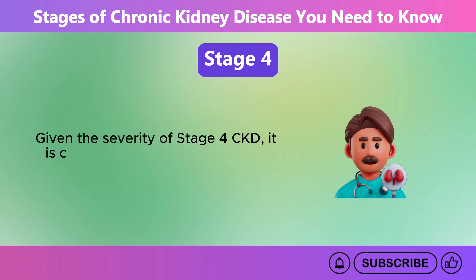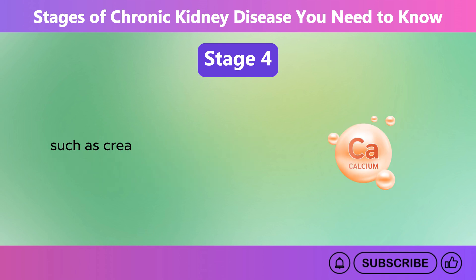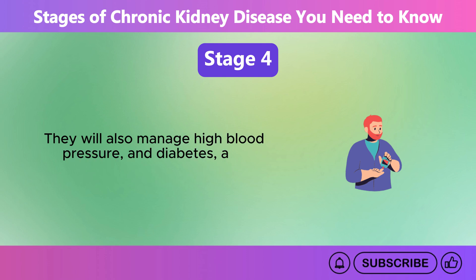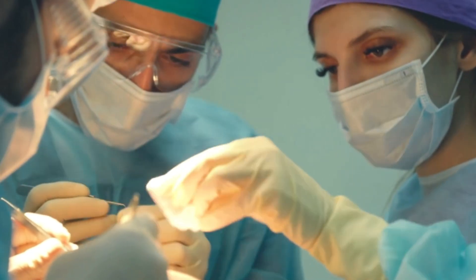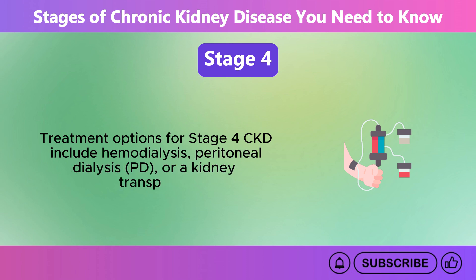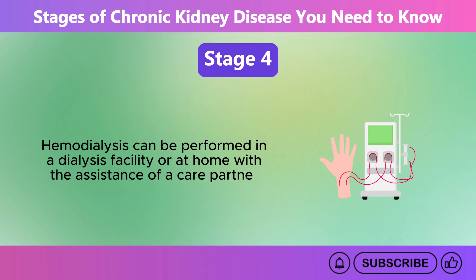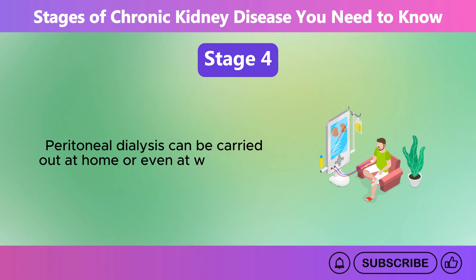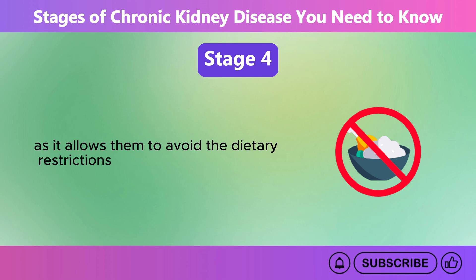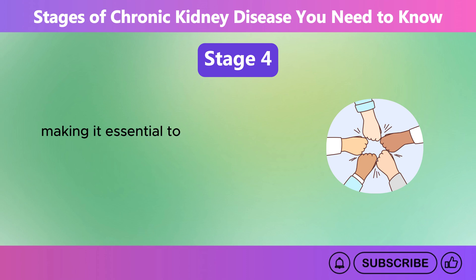Given the severity of Stage 4 CKD, it is crucial to be under the care of a nephrologist. This specialist will monitor critical health indicators such as creatinine, hemoglobin, calcium, and phosphorus levels through routine blood tests. They will also manage high blood pressure and diabetes and prepare for potential dialysis or kidney transplantation. Treatment options include hemodialysis, peritoneal dialysis, PD, or a kidney transplant. Hemodialysis can be performed in a dialysis facility or at home, while peritoneal dialysis can be carried out at home or even at work, often without needing a caregiver. Many patients prefer a kidney transplant as it allows them to avoid the dietary restrictions associated with dialysis, though finding a suitable donor can be challenging.